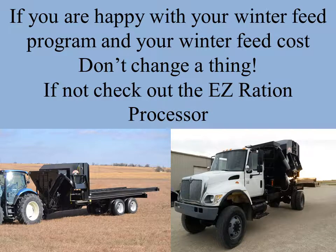If you're happy with your winter feed program and your winter feed cost, man, don't change a thing. If not, check out the Easy Ration hay processor.